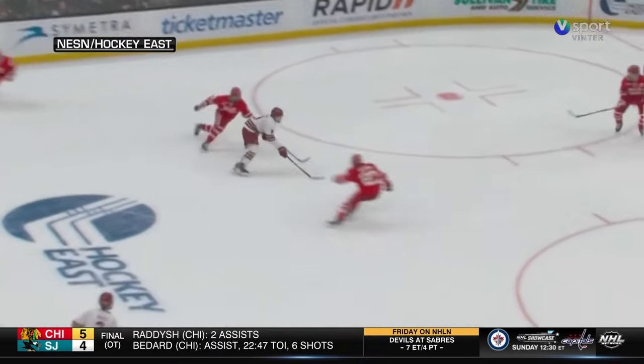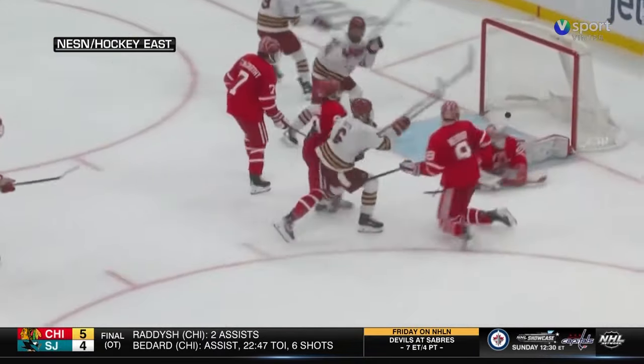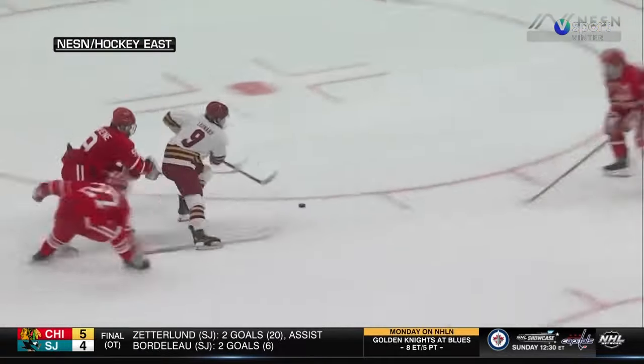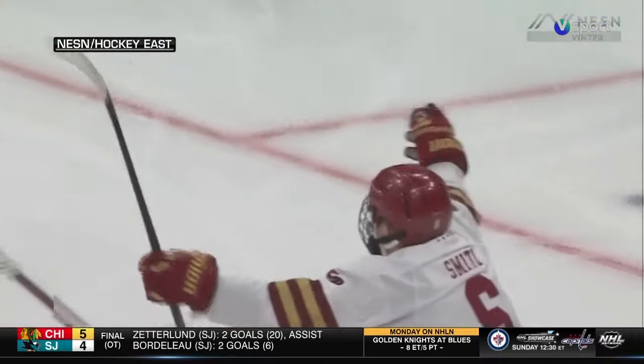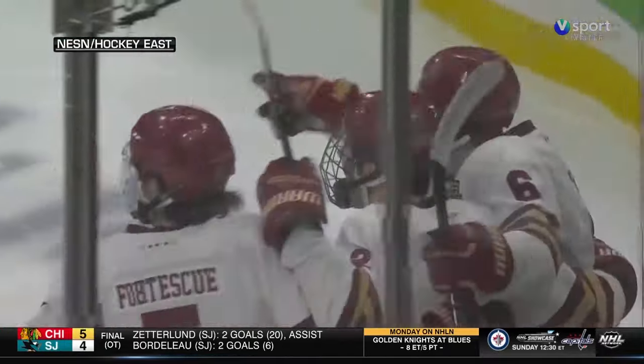Before we go, we wanted to show you this incredible assist from Ryan Leonard in BC's 6-2 win over BU in the Hockey East title game. BU number one in the country, BC number two — what a pass to Will Smith who scored four goals. Macklin Celebrini scored a goal in the loss and is expected to be the number one overall pick. BC wins the Hockey East championship 6-2. That'll do it for On The Fly. I'm Bill Pito. Thanks so much for watching.